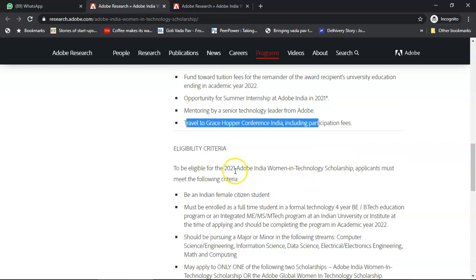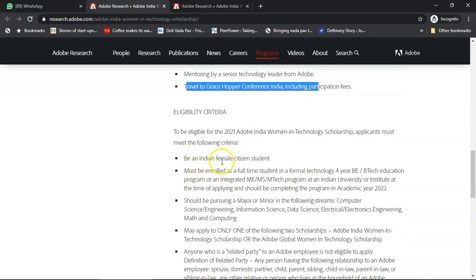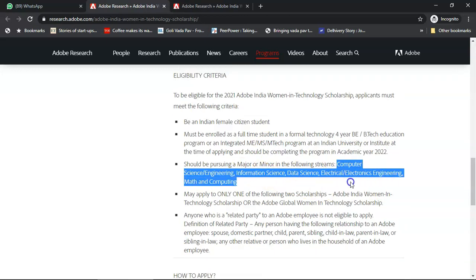For the eligibility criteria, you must be an Indian female citizen student. You have to be currently enrolled as a full-time student in a four-year B.Tech or an integrated M.Tech program and should be completing the program in academic year 2022. You should be pursuing a major in computer science, information science, electrical, electronics, or data science.